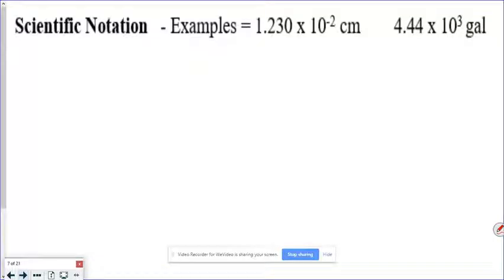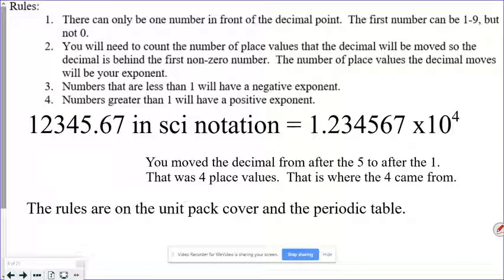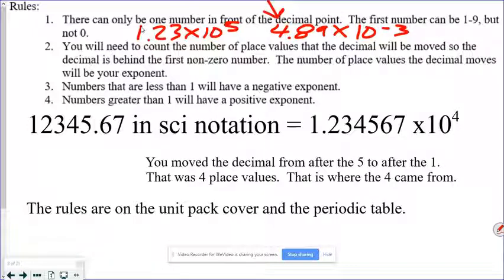Now we're going to do something different called scientific notation — we're going to be using this a lot. It's a skill that you must own. There are some rules, found on your unit pack cover on the back side. There can only be one number in front of the decimal point. For example: 1.23 × 10⁵ or 4.89 × 10⁻³. You need to count the number of place values the decimal will be moved — that number of places is your exponent. For this example, we moved it four spots, so the exponent is four.